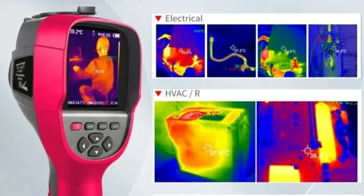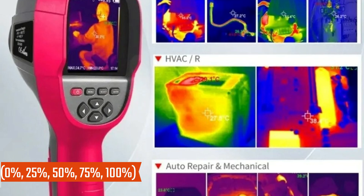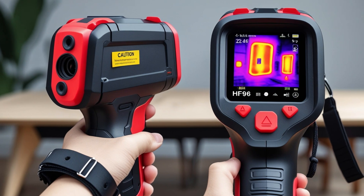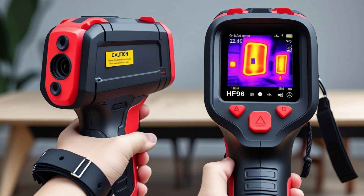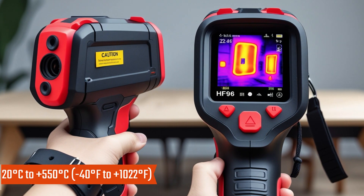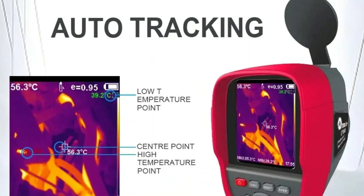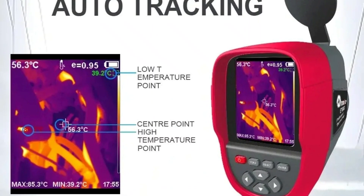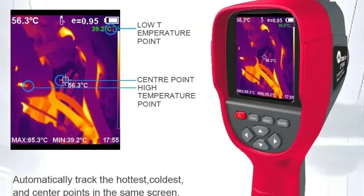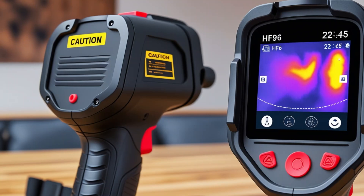Dual Display Modes: supports infrared and visible light modes with an adjustable fusion rate (0%, 25%, 50%, 75%, 100%) for enhanced image analysis. Real-time measurement tracks hot, cold, and center temperatures automatically, with a wide range of minus 20°C to plus 550°C (minus 40°F to plus 1022°F). Users can switch between °C and °F effortlessly. Adjustable Emissivity enhances measurement accuracy with an emissivity coefficient adjustable from 0.0 to 1.0, making it ideal for semi-reflective surfaces.